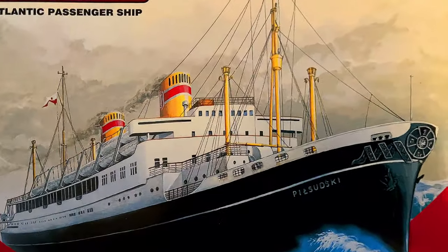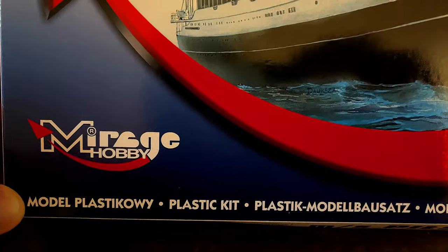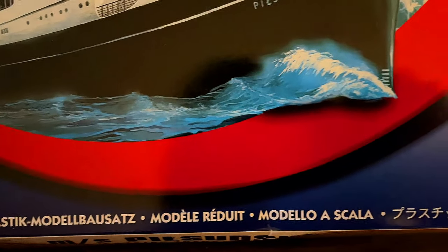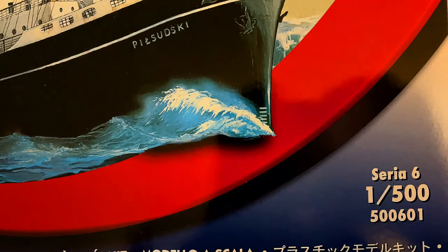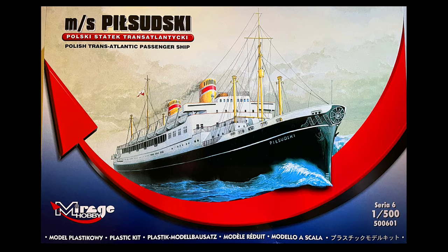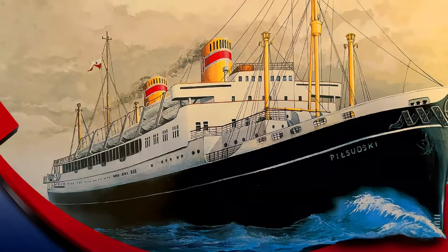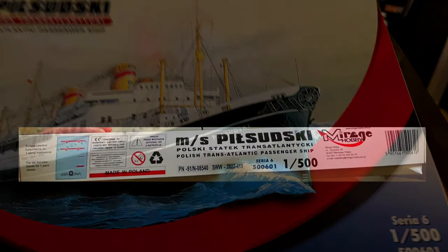Let's take a look at this beautiful ship model. This is from Mirage Hobby — Model Plastikowy, a plastic kit. This is in 1:500 scale, and I'm thinking this is Series 6, number 500601. And again, you can see that beautiful illustration of the ship. I'll show you the side of the box.